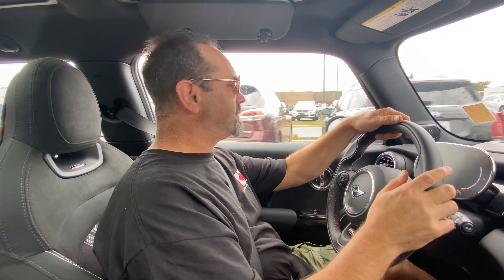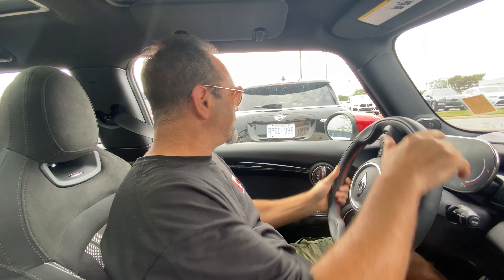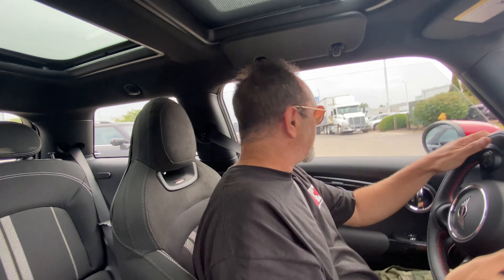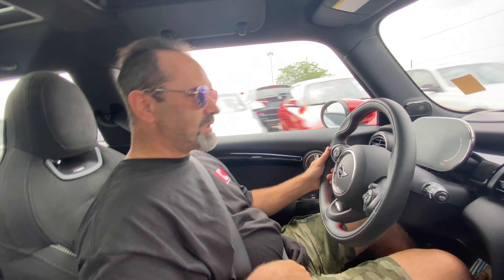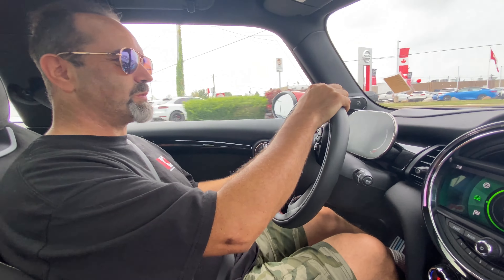Hold on — it's giving us a big warning message. Not our problem, we haven't paid for it. Obviously I need to put it into sport mode, because why would you buy a JCW if you weren't constantly driving it in sport mode? It does have two warning messages.